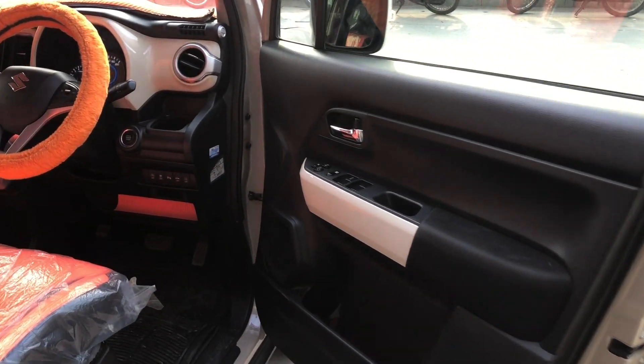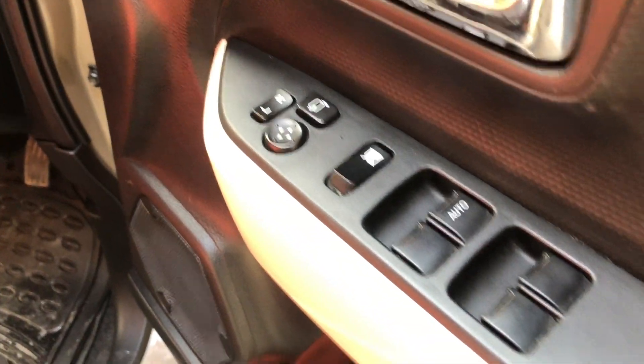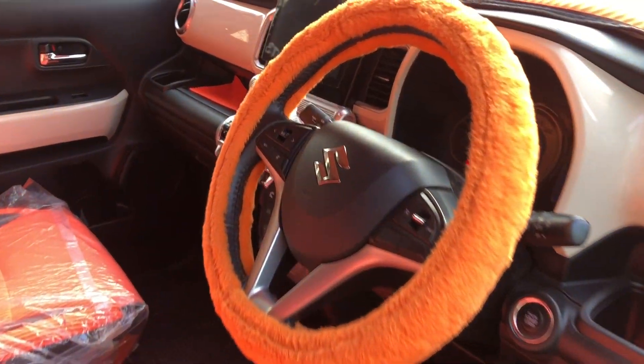The interior of the car has 4 power windows, and you get side mirror controls as well. The interior is very premium — they have installed seat covers and the steering wheel has also been changed to an orange color.